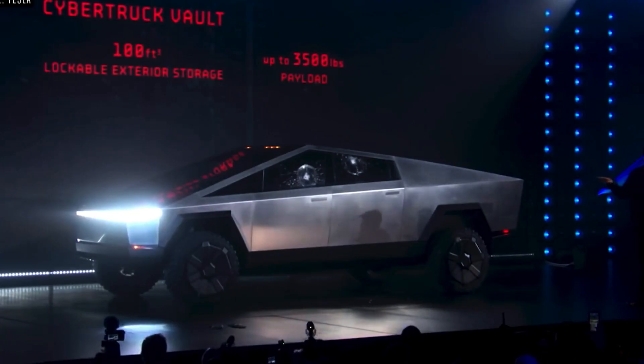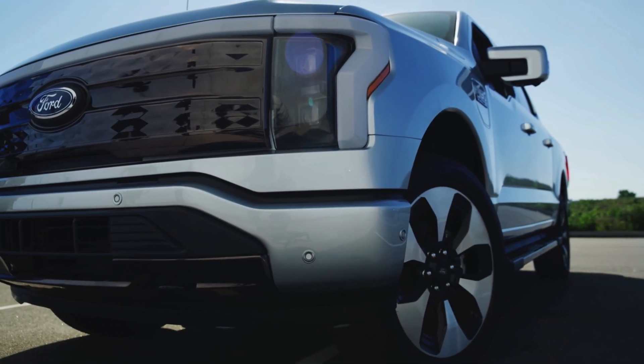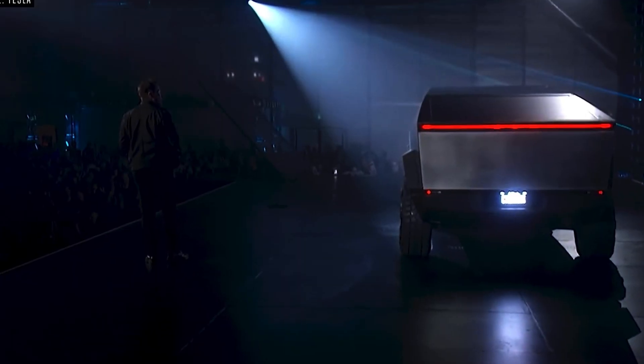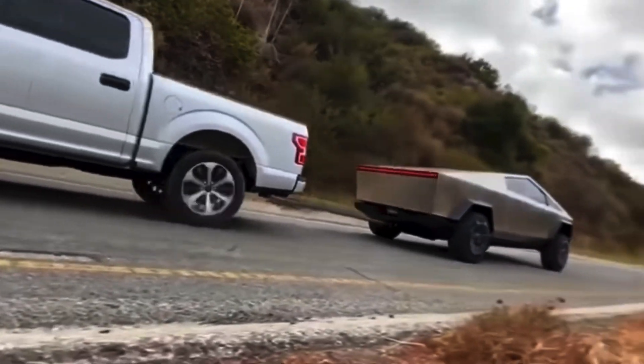With a strong 3,500-pound payload capacity, the Cybertruck equals the traditional Ford F-150 in strength and power, ensuring that the user can take all of their requirements on a lengthy road trip without sacrificing the truck's speed or performance. The Cybertruck also has a towing capability of 14,000 pounds, making it capable of carrying another truck on its back.